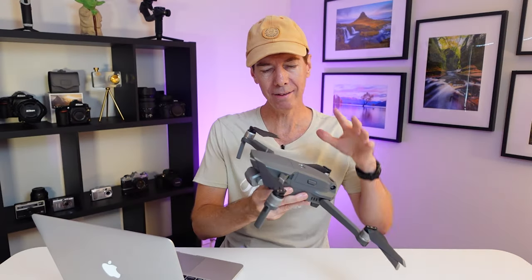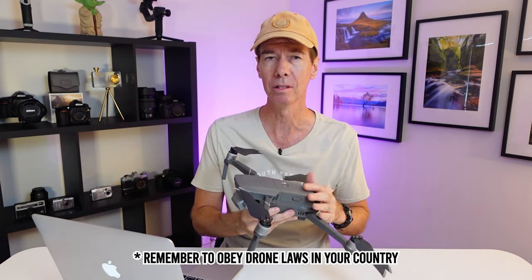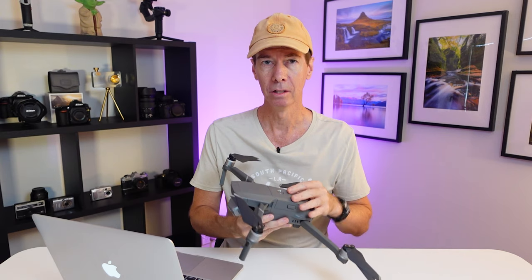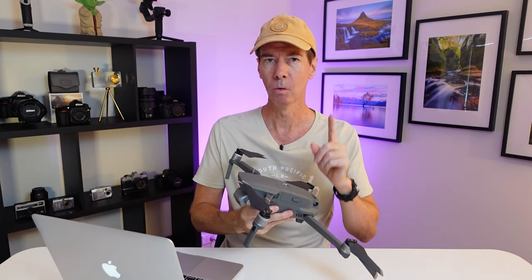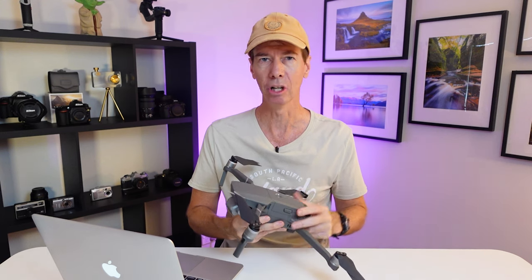Another tip is if you have something like a drone, you can get some quite dramatic shots in video and stills of a storm front that's approaching from a safe distance away. So using that weather radar app, you can stay ahead of the game. But the main thing is, once that storm gets too close, make sure you land your drone immediately and get to shelter.